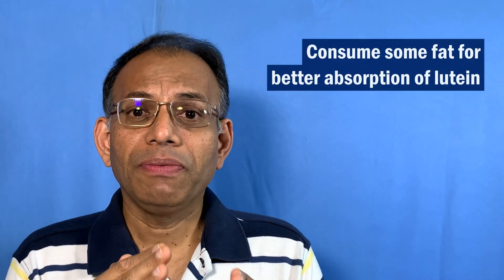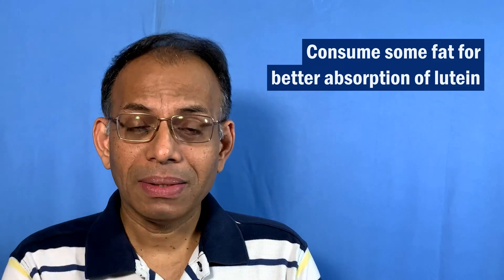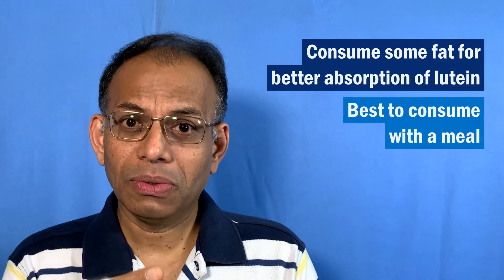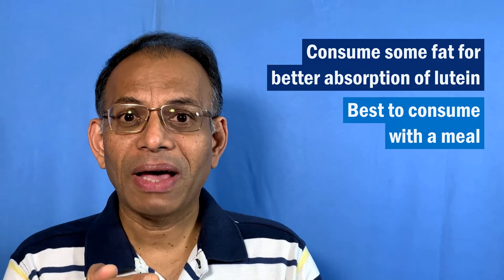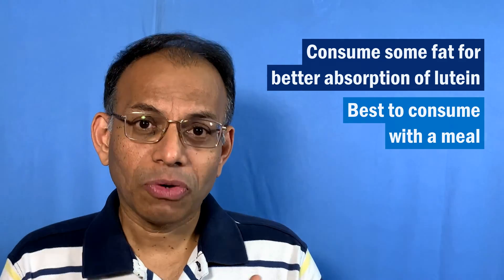Lutein and zeaxanthin are fat-soluble compounds, so they are much better absorbed in the body if you have at least a few grams of fat while consuming them. So in your meal, if you are going to get lutein through food, make sure you have at least a little bit of fat so that the absorption is much better.